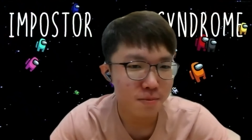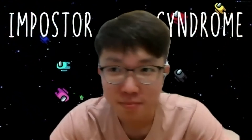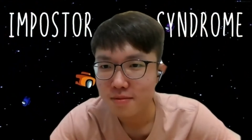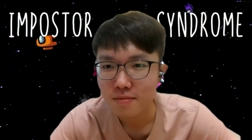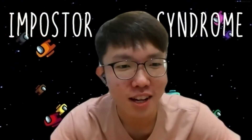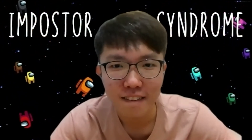Thank you very much, everyone. This workshop was really, really good. It was very interactive and also very educational. Your insights were amazing. Thank you, Farida, and thank you everyone!